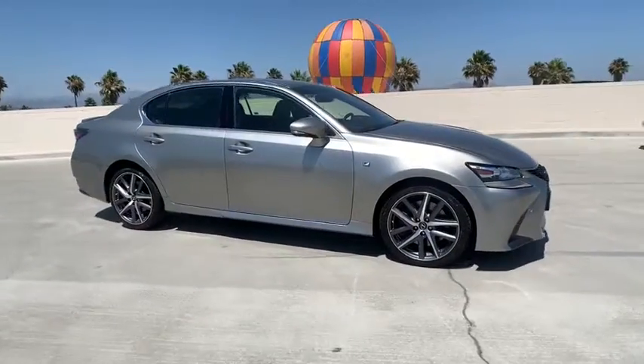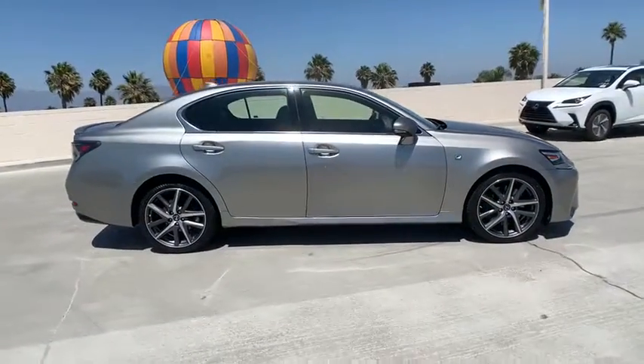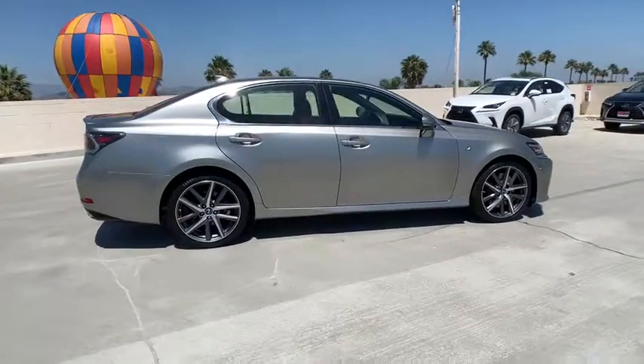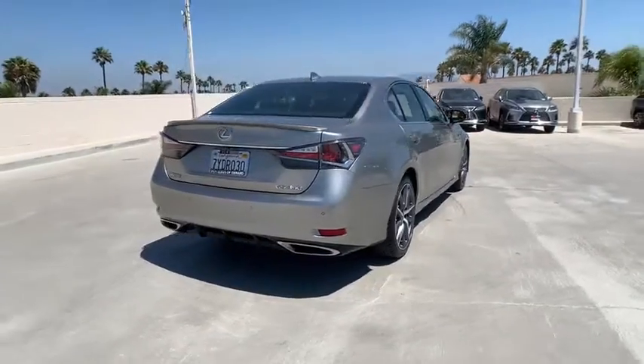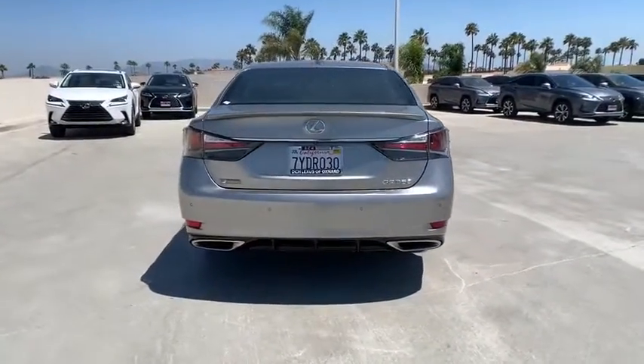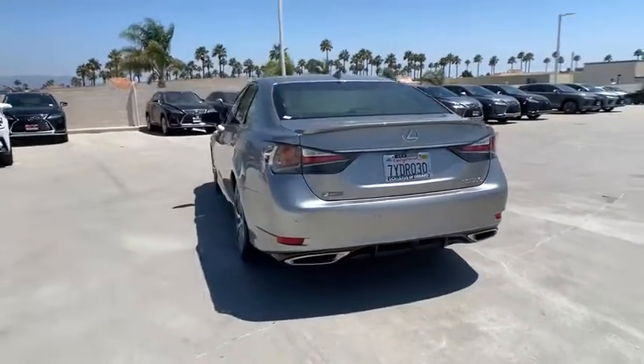Stop by and take a look at the 2017 Lexus GS. Looking to create the ultimate sports sedan in both price and performance, Lexus came up with a truly exceptional car. This is one model that can hang with the best Europe has to offer.